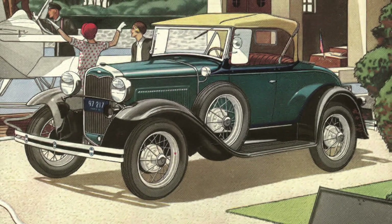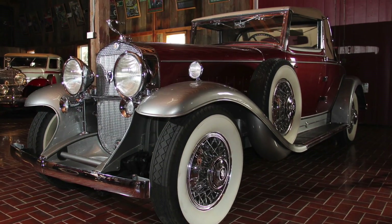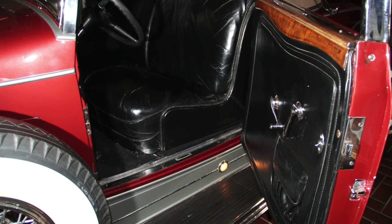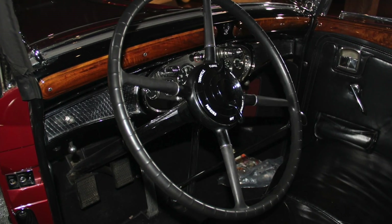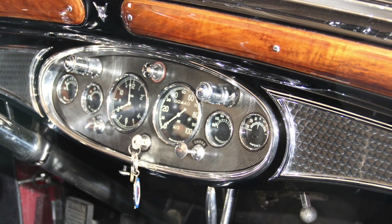That was over three times the power of a Ford Model A. One of the most beautiful bodies created for the Cadillac V12 was this 1931 Model 4702 Fleetwood Convertible Coupe on a 140-inch wheelbase. Elegantly appointed with leather and wood, the instrument panel features an engine-turned, polished surround.